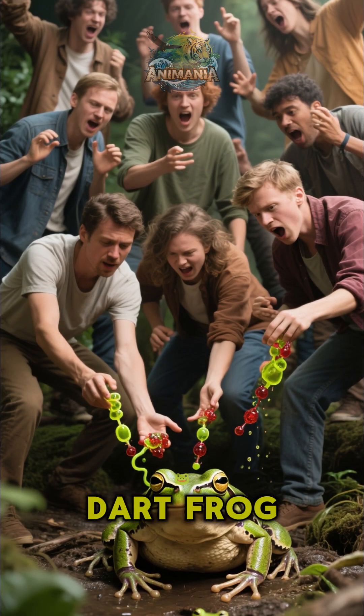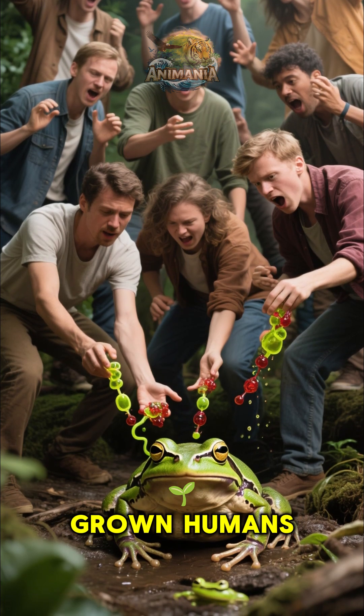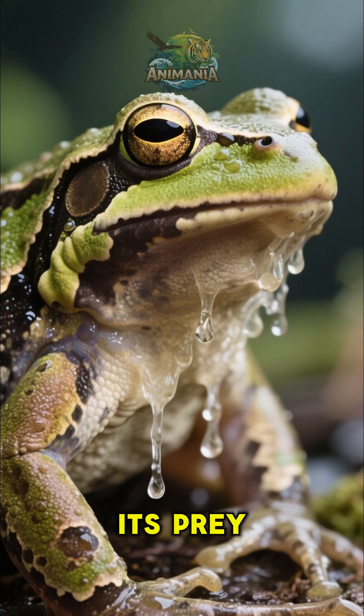In fact, the poison dart frog carries enough toxin to kill 10 grown humans, and its skin secretes a poison that paralyzes its prey.